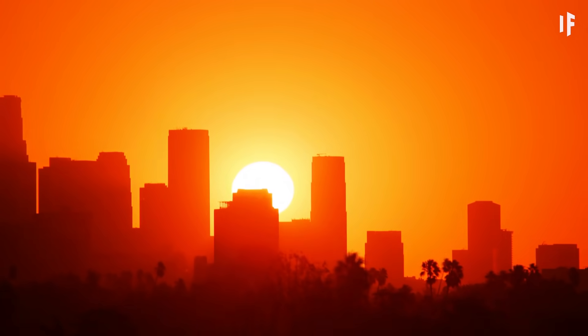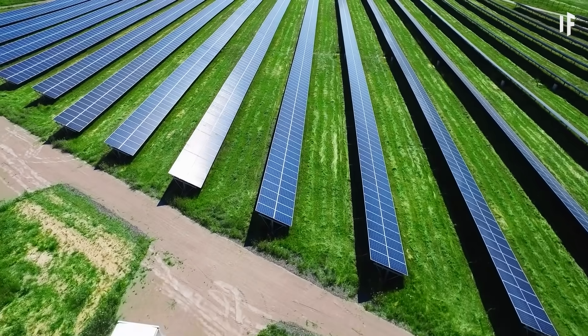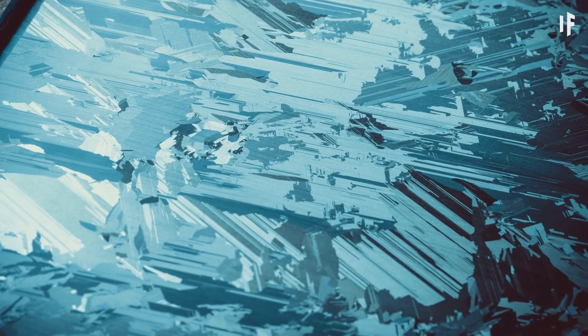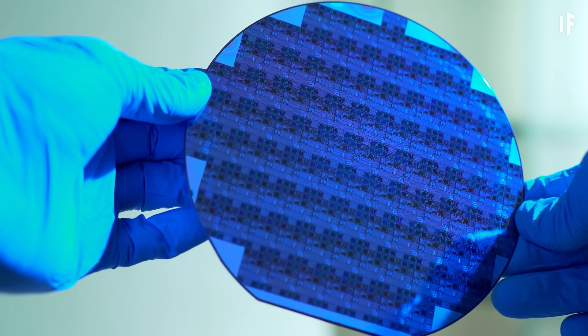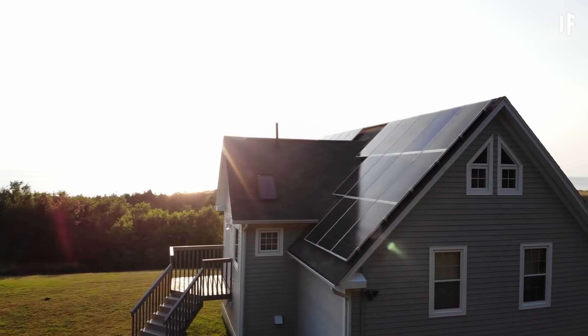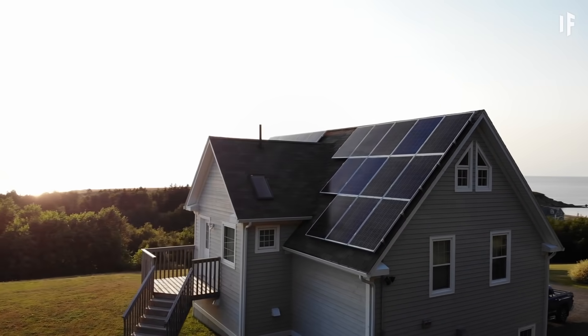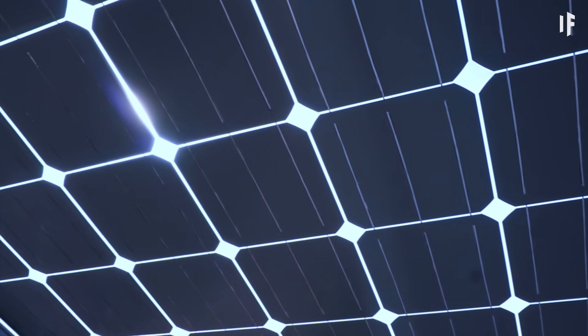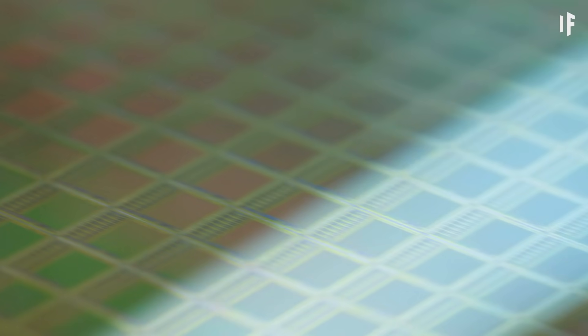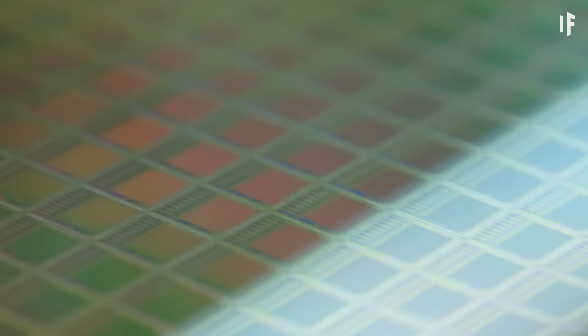Energy is created when photons from the Sun hit a silicon solar panel. Silicon is a semiconductor and has similar properties to metal and an electrical insulator. So when the Sun's photons hit the silicon atoms in a solar cell, they transfer their energy to loose electrons, which knocks them off the silicon atoms. This generates electricity.